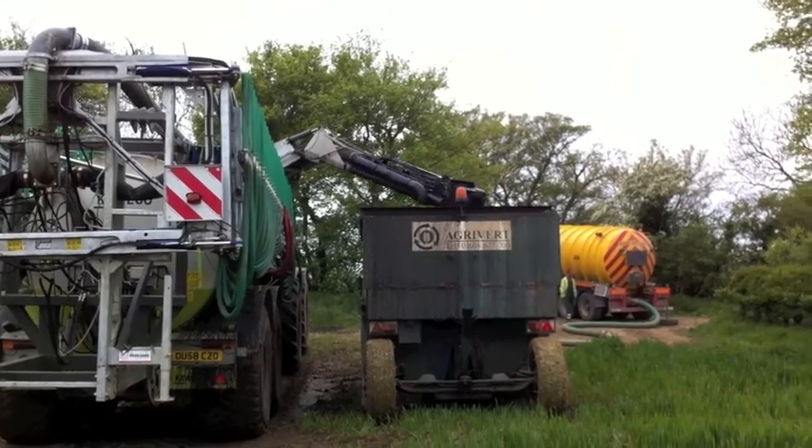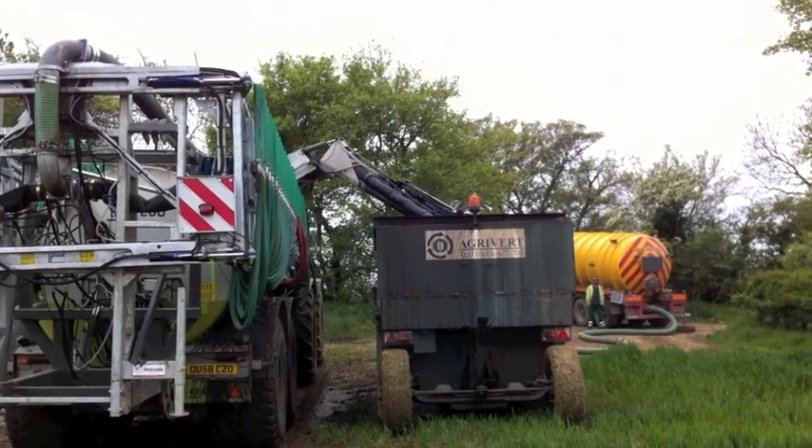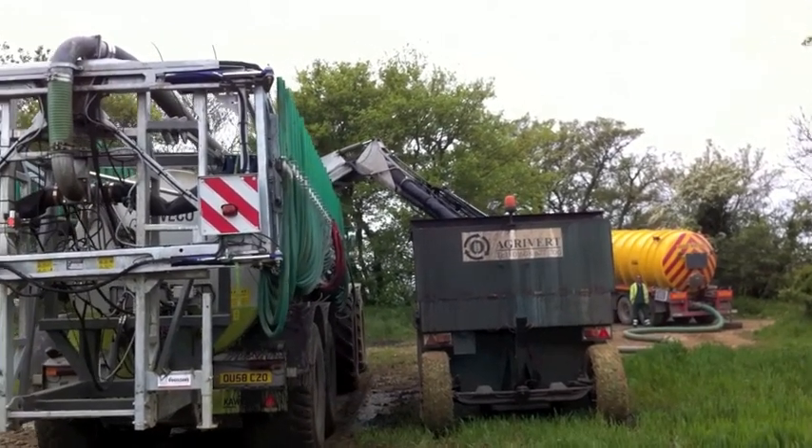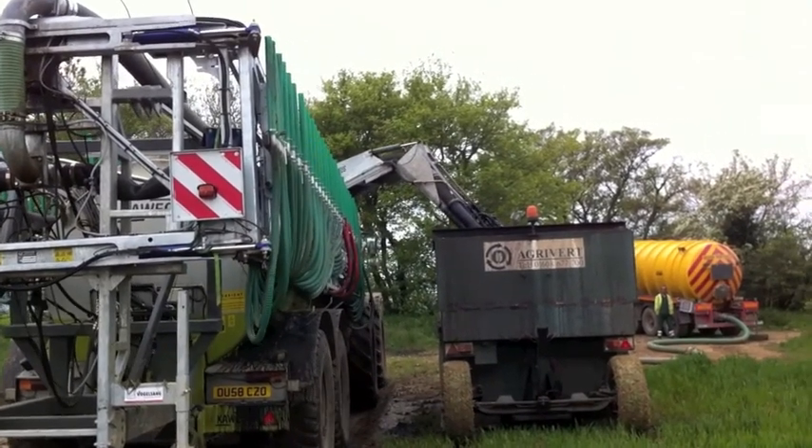The unit we see here is a Claas Xerion 3800 and a Carveco 24,000 litre tanker. It's run by Oxford contractor Charlie Baker and is a couple of years old.